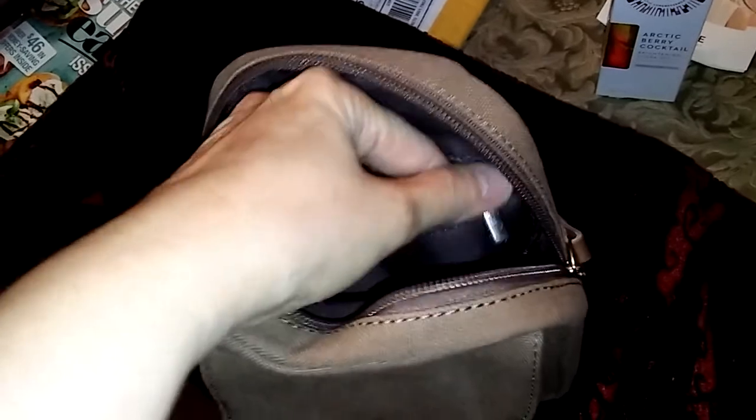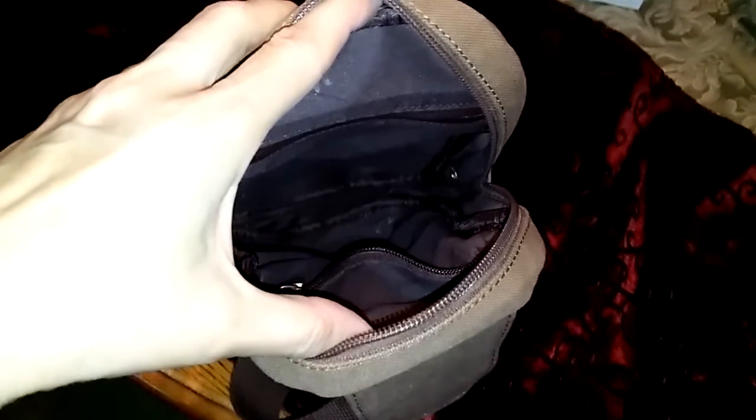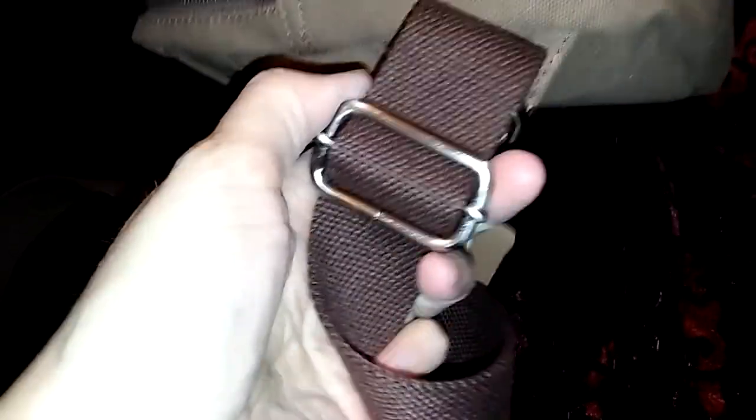On the inside we have a zipper pocket and also a slotted pocket finished off with leather or faux leather — that's a pretty deep pocket. It's got a lot of room inside. The strap has a buckle that allows you to adjust it for your height and width, and it's a pretty classy looking bag.